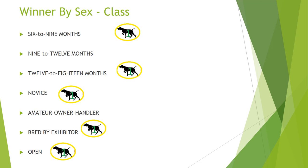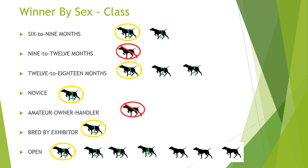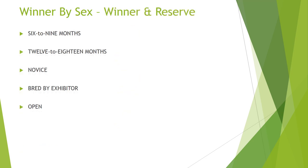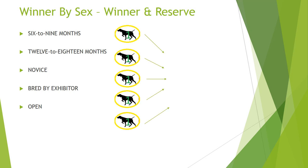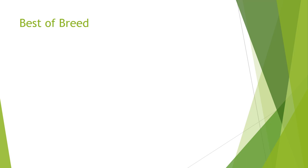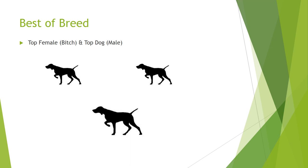Looking at winners by sex using our sample dog show: six to nine months had two dogs, nine to twelve months had none, twelve to eighteen months had three dogs, one Novice dog, one Bred by Exhibitor, and the Open class had seven dogs with four places. We went from 14 dogs down to five competing dogs. From those five male dogs, first place is called the Winner's Dog and second place is called Reserve Winner. Then the top male and top female compete for Best of Breed, which represents the breed going forward to the group competition.